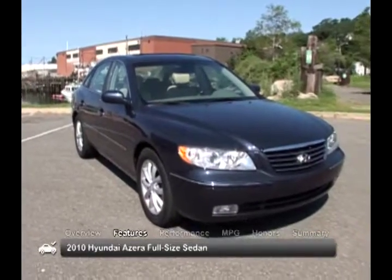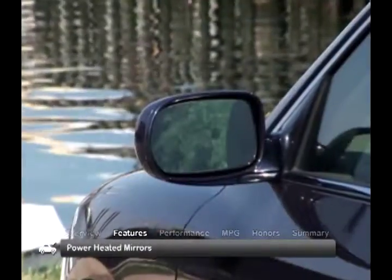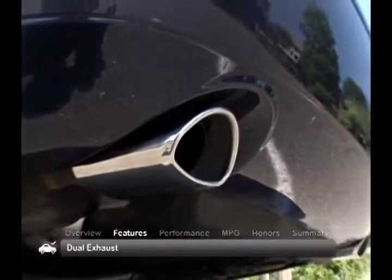The exterior of the 2010 Hyundai Azera has standard automatic headlights, fog lights and heated power mirrors, LED taillights, and dual exhausts.